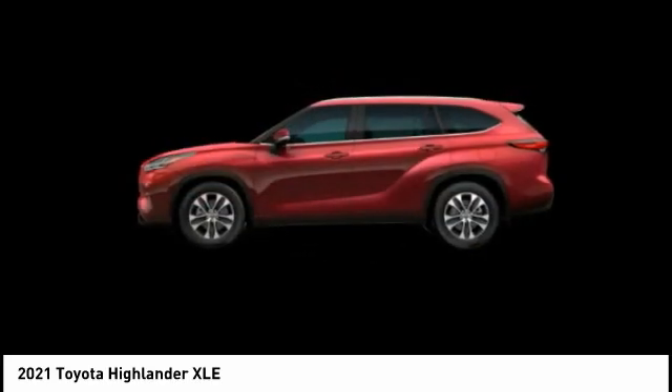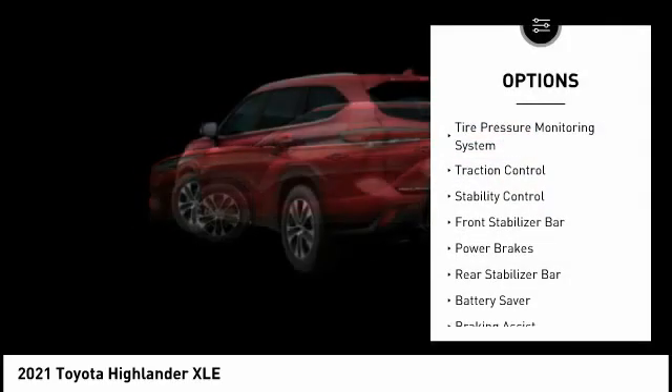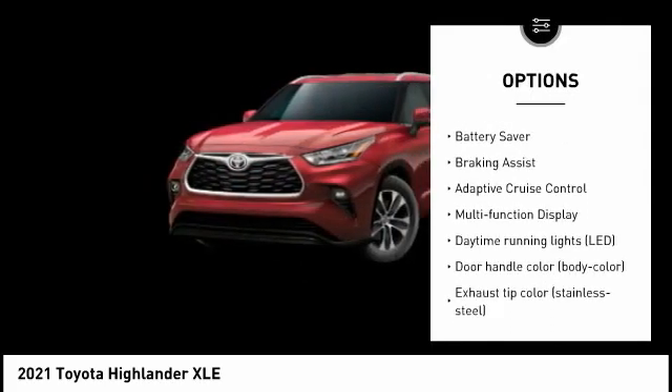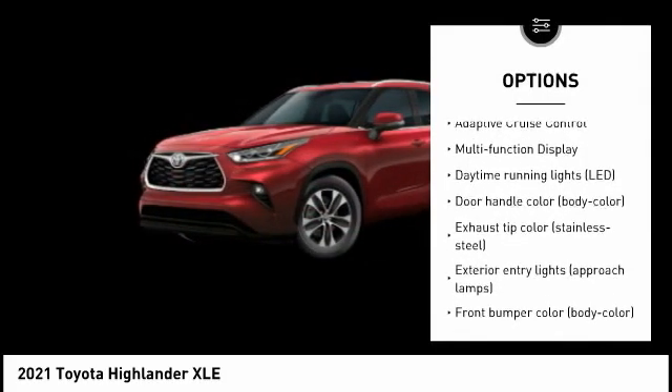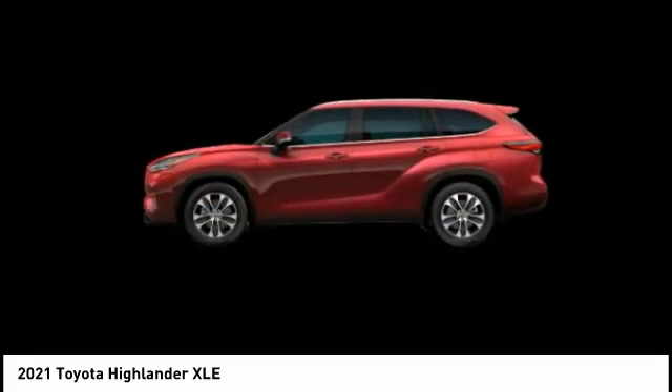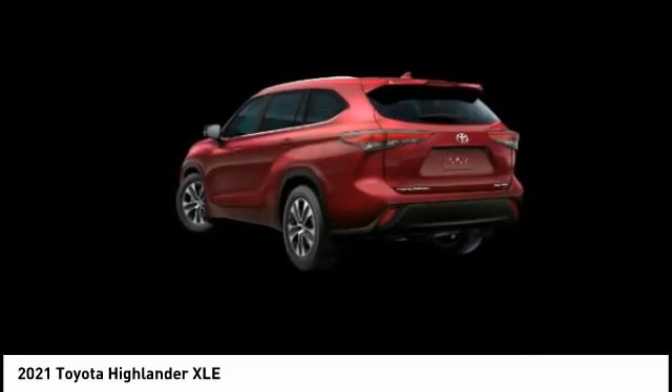Here are some of this vehicle's great options: tire pressure monitoring system, traction control, stability control, front stabilizer bar, power brakes, rear stabilizer bar, battery saver, braking assist, adaptive cruise control, and multi-function display.